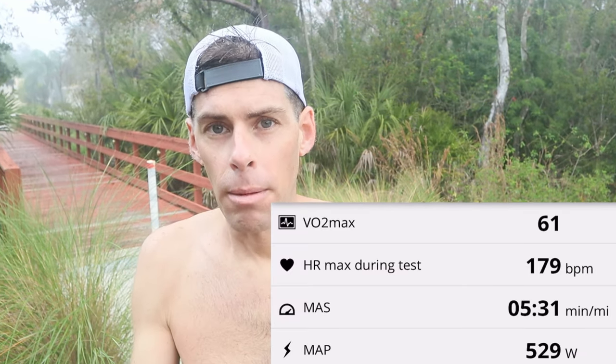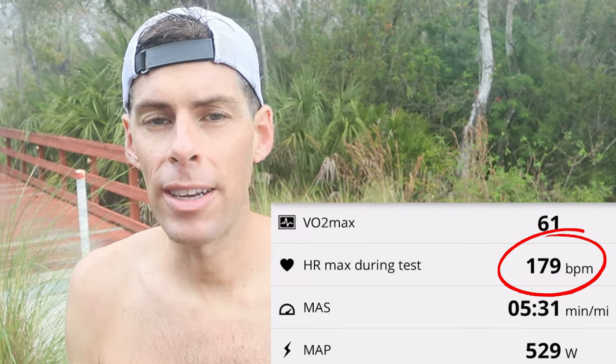VO2 max test in the bag. Let me start the screen recording of my phone and throw it up on the screen. My VO2 max was measured at 61 — pretty happy with that. My watch was measuring my VO2 max at 59 before this test, but that was just based on my everyday runs. My maximum heart rate — I got a new max HR of 179.